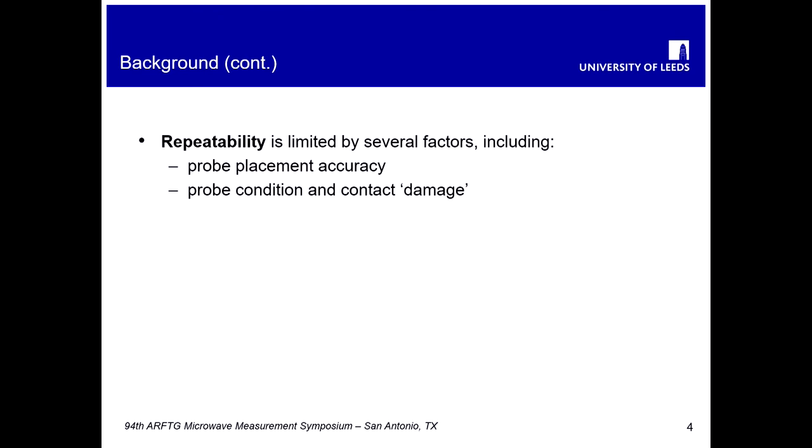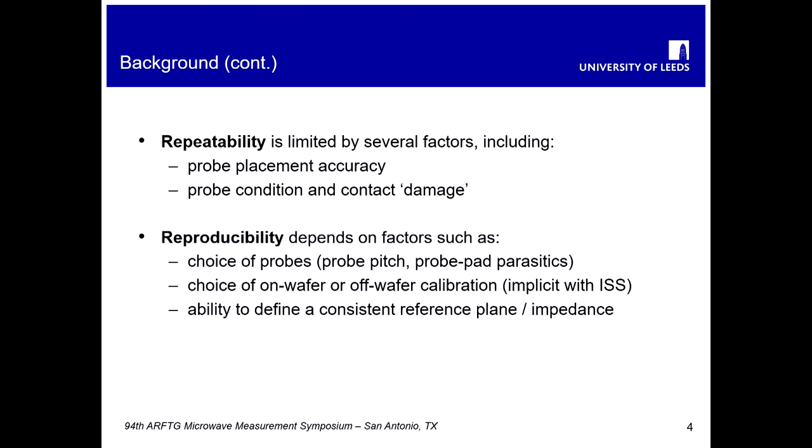In terms of repeatability, we're talking about factors such as probe placement accuracy, condition of probes, and contact damage on the devices being contacted. Whereas for reproducibility, we're talking about a much broader range of factors: things like the choice of probes, the probe pitch, probe pad parasitics, and the choice of whether to conduct an on-wafer or off-wafer calibration using an impedance standard substrate. Also crucially, the ability to define a consistent reference plane and reference impedance for the measurements.